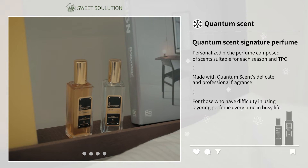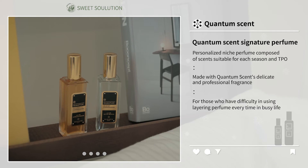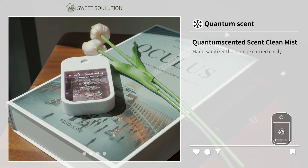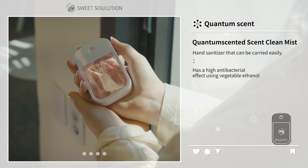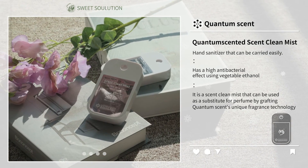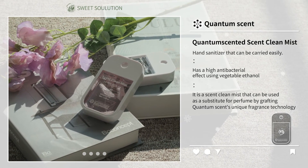For those who have difficulty using layering perfume every time in a busy life, Quantum Scent's Scent Clean Mist is a hand sanitizer that can be carried easily and has a high antibacterial effect using vegetable ethanol. It is a scent clean mist that can also be used as a substitute for perfume by grafting Quantum Scent's unique fragrance technology.